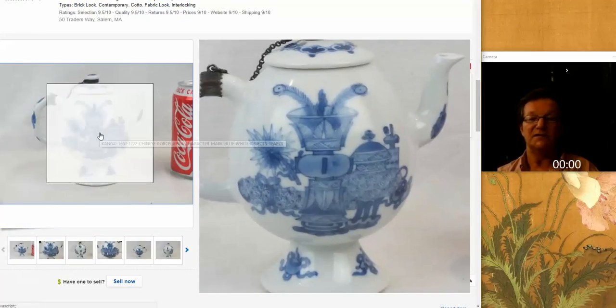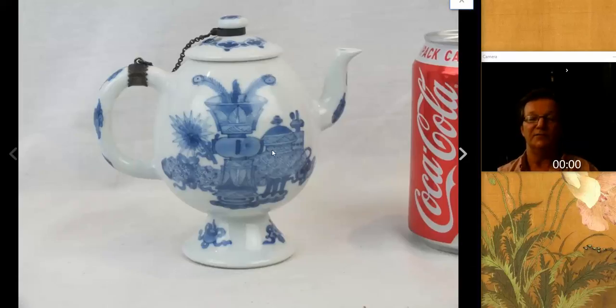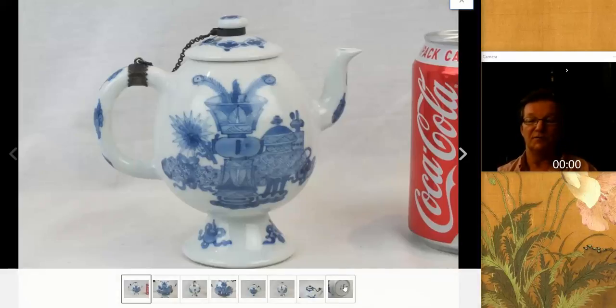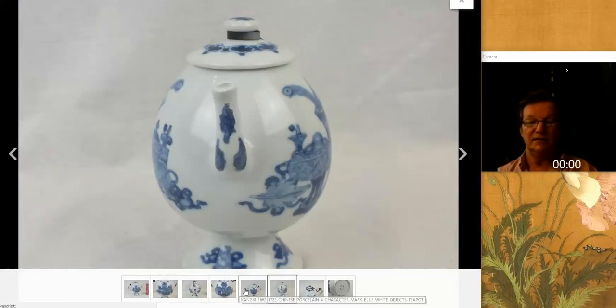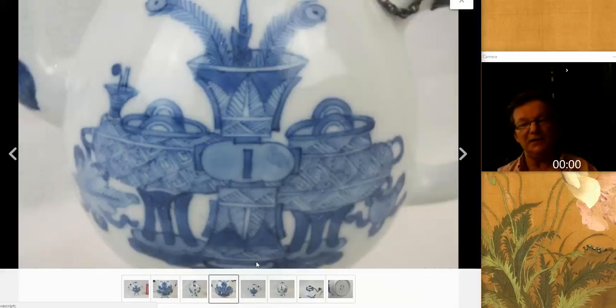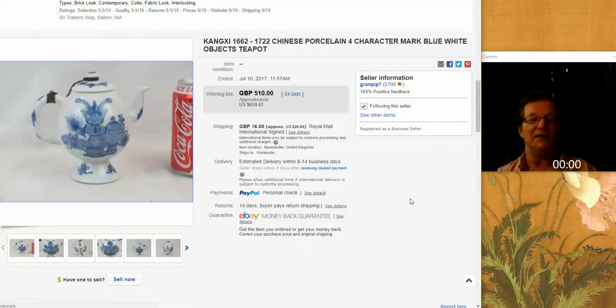Then we had this Kangxi very unusual high-footed tea or wine pot with vases and jars, with peacock feathers coming out of the top of the bronze-form porcelain. There's the bottom with an apocryphal Ming mark. It might be a little later than Kangxi — possibly early Qianlong — but it looks okay and was a nice-looking pot. It brought $659. Grand Pip had this — he gets good things, he's a good picker.